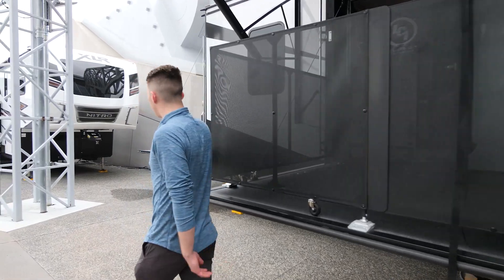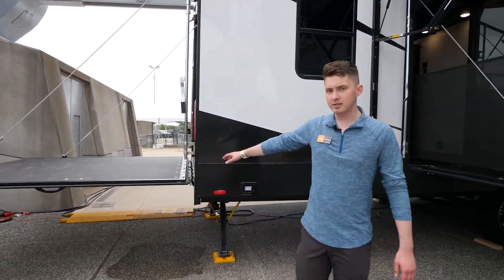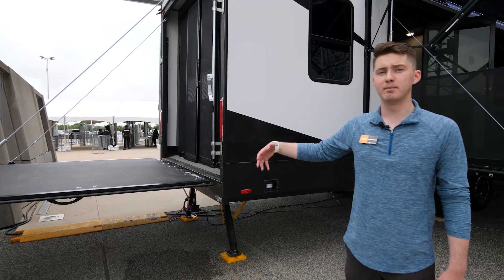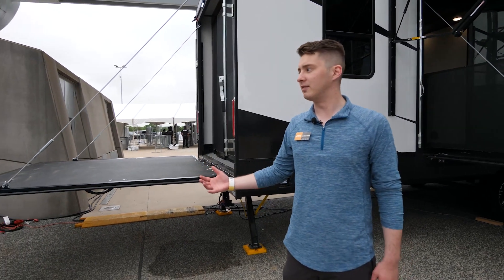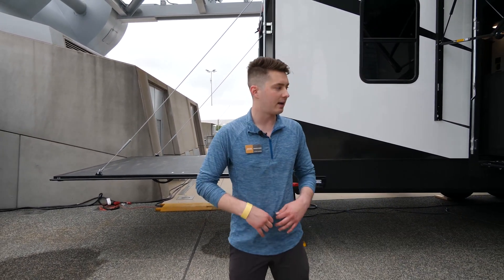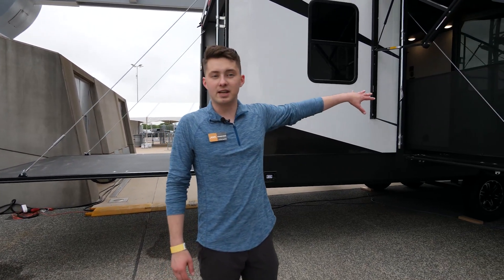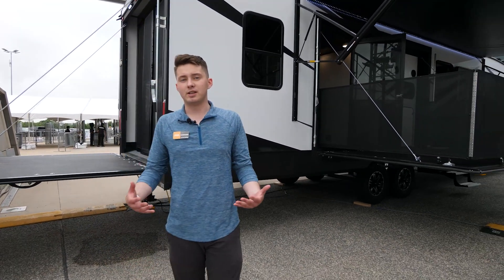Out here in the back — the fun part of the trailer — we've got a weatherproof ramp door from LCI. They've replaced a lot of the components within that ramp door, so it's not going to swell, warp, or delaminate if you leave it out in the rain, snow, or any sort of weather conditions.